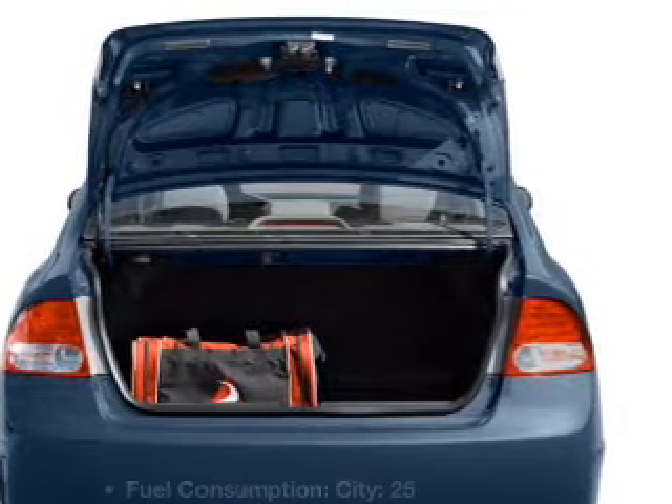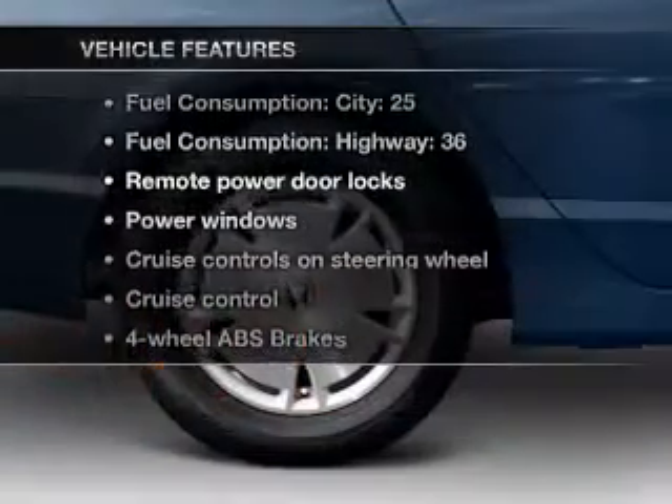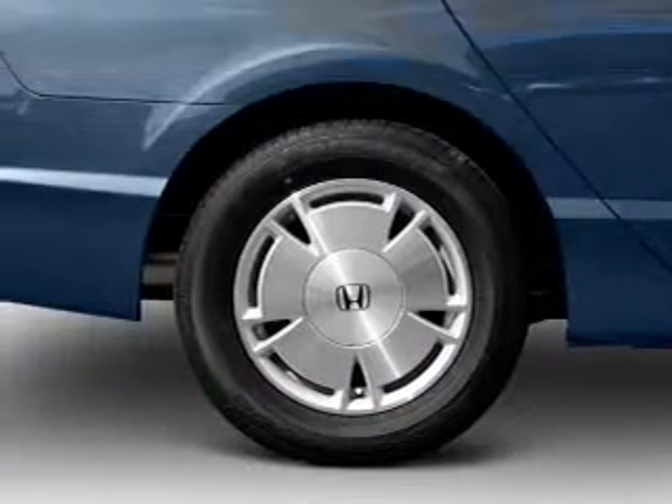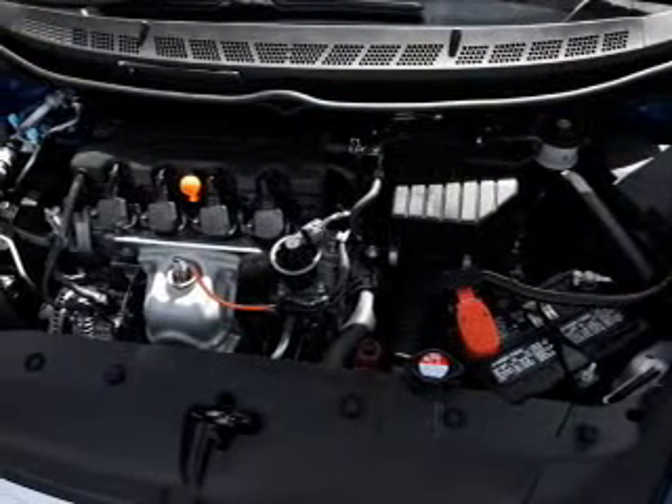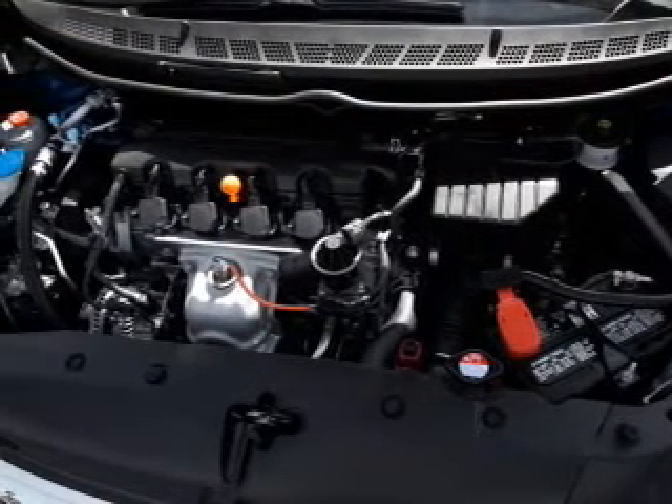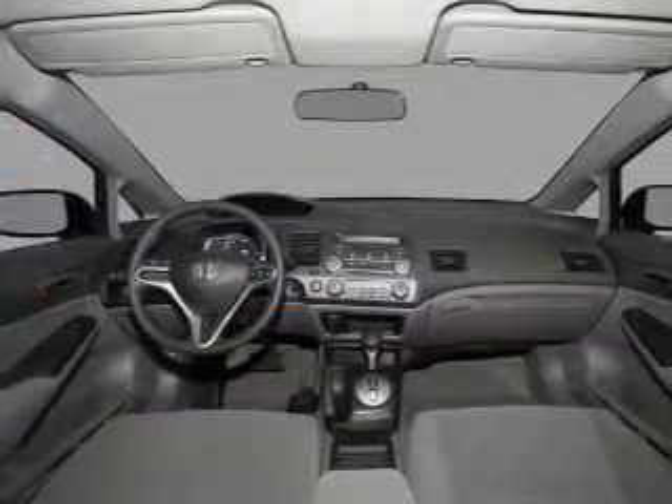Let's enjoy these notable features included in this vehicle: air conditioning, power door locks, power windows, power steering, cruise control, power mirrors, an alarm system, and AM/FM stereo with a CD player.